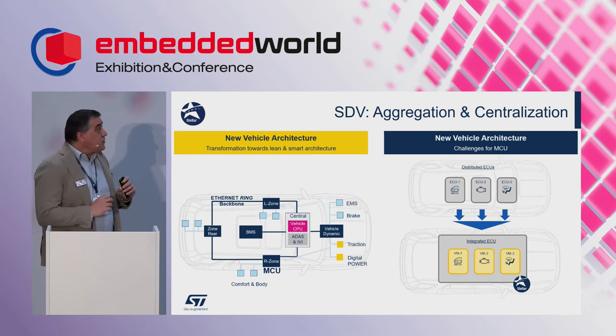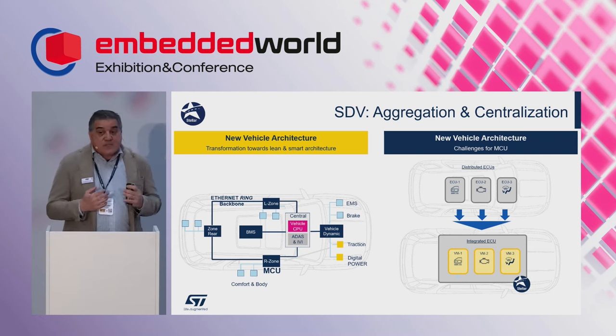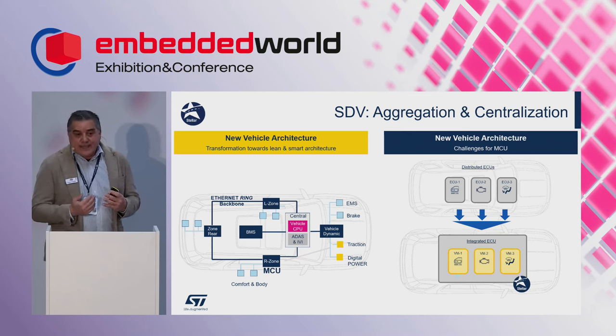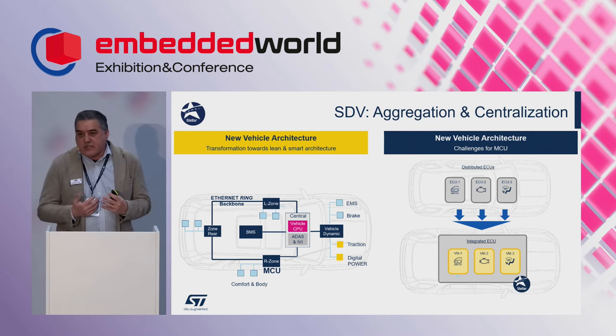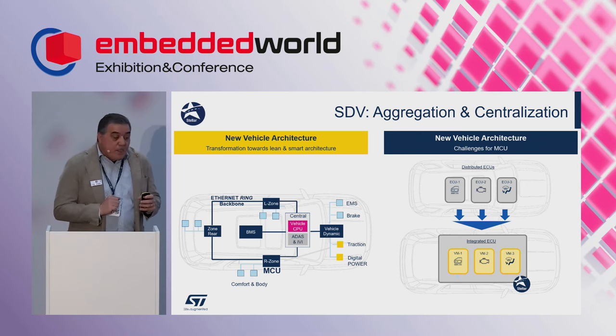Distributed ECUs will consolidate into one single microcontroller. From a software point of view this is a big challenge: we must enable protection, ensure freedom of interference, and share resources safely. From another point of view, the integration reduces the bill of materials because there will be only one single, more powerful unit integrating multiple applications.